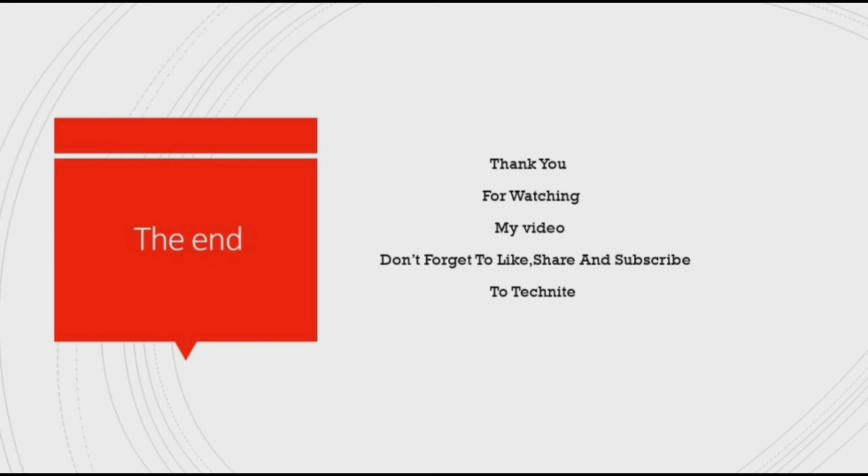Thank you for watching! Don't forget to like, share, and subscribe to Tech Nite. See you soon in the next video — stay tuned! I'll provide links for all four variants in the description below. Bye bye!